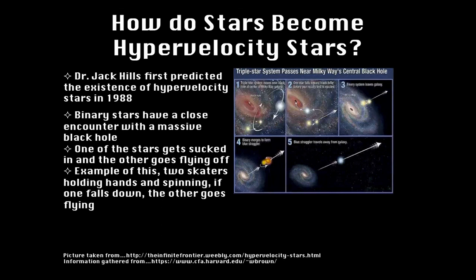So the real question is: how do stars become hypervelocity stars? Dr. Jack Hills first predicted the existence of hypervelocity stars in 1988. It was stated that HVS's originated from binary stars that come into close encounter with black holes, like the one suspected at the center of the Milky Way. What happens is a pair of stars in orbit with each other — binary stars — move near a black hole. While in orbit, one gets too close and is sucked into the black hole, sending the other off at an extreme speed. This becomes what we now know as a hypervelocity star.